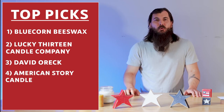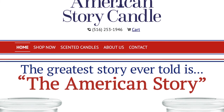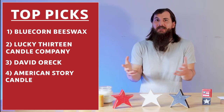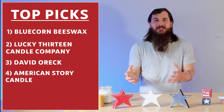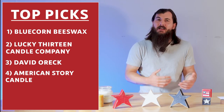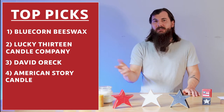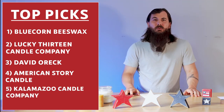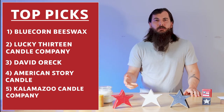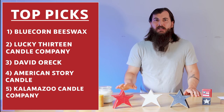Next up is American Story Candle. American Story Candles are made in Levittown, New York, and what's really unique about them is they have a story on the back of every single candle, which tells you something about a unique figure in American history or something of that variety — definitely check those guys out. Kalamazoo Candle Company is another great option if you're interested in soy candles. They're made in Kalamazoo, Michigan, and they have a lot of great scents.